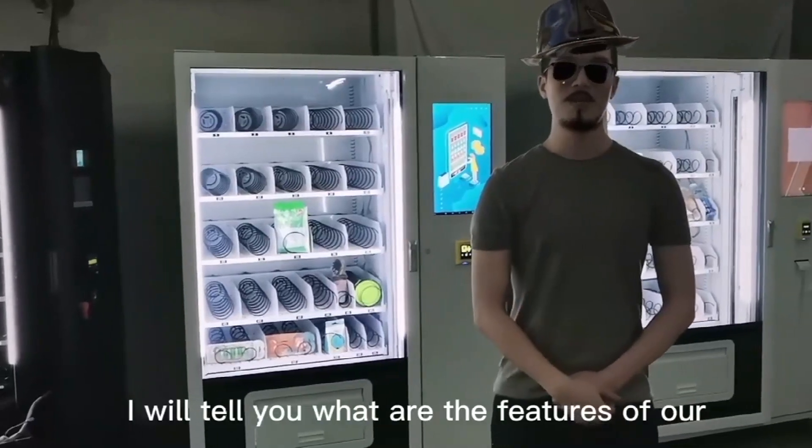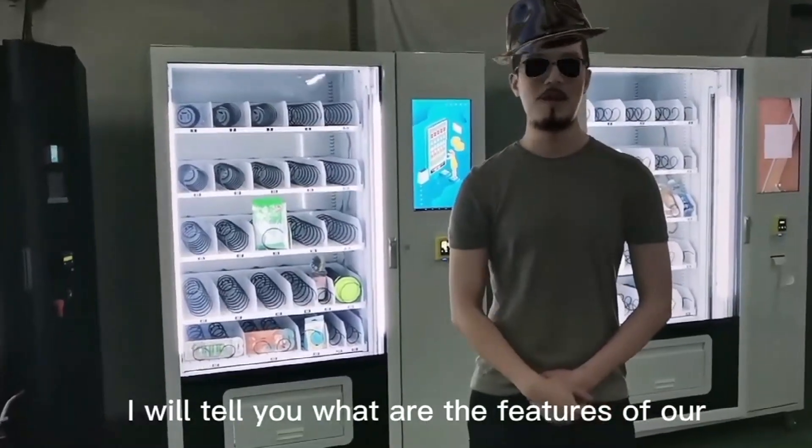Hello, I am Nate. Today I will tell you what are the features of our smart vending machine.